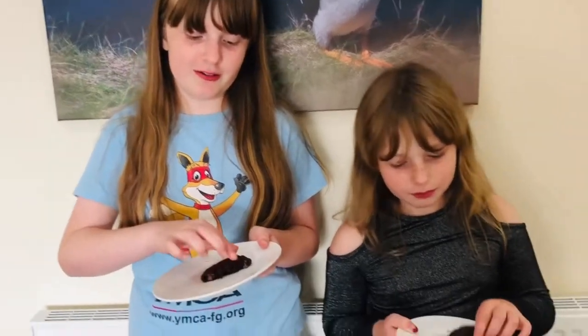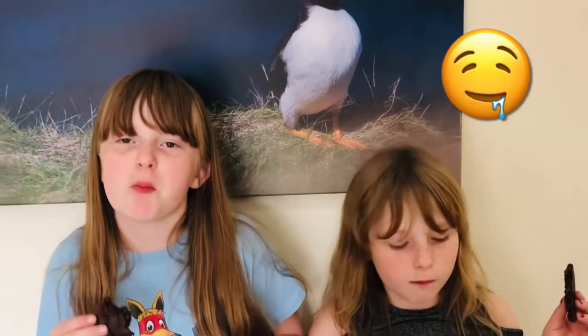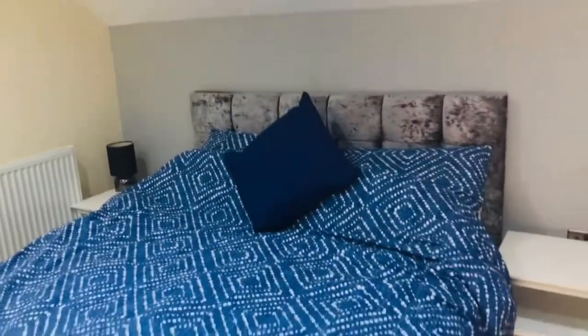They're so good! Oh wow! I think this is mum and dad's room. They get a nice little look through the window. It's really nice.